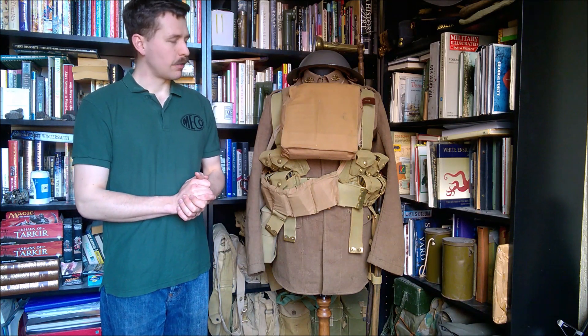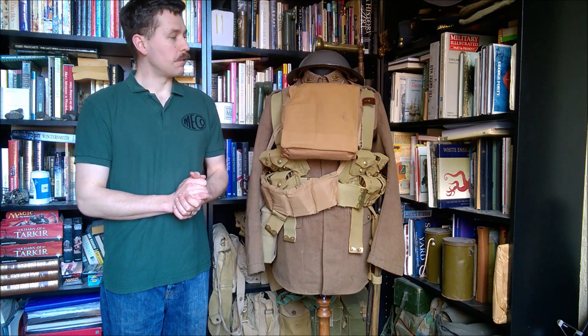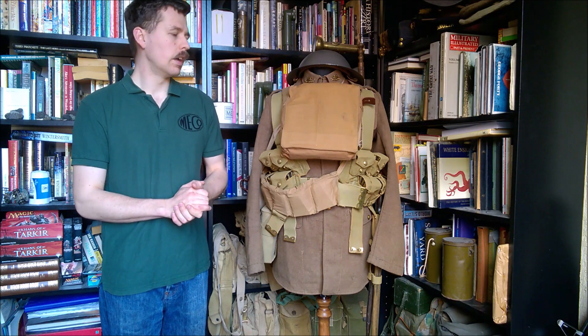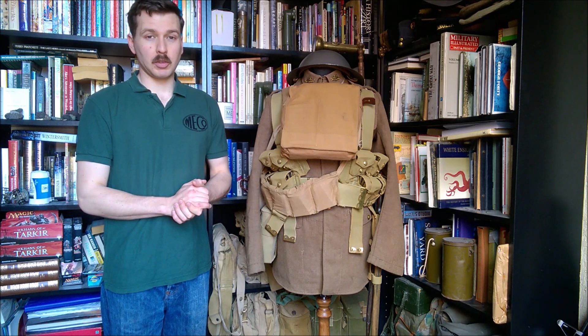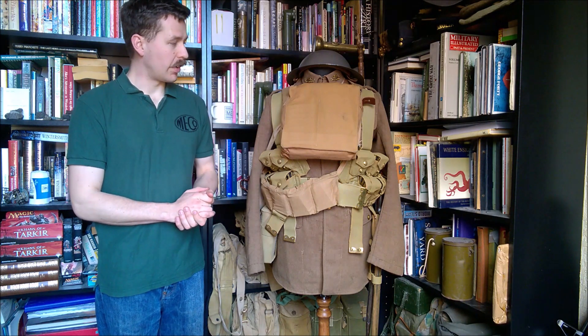This is a mannequin representing a private in the Royal Canadian Regiment, Vimy, in 1917. Obviously a very famous battle, one of the most famous in Canadian military history, and interesting to have a look at the kit from this time period.